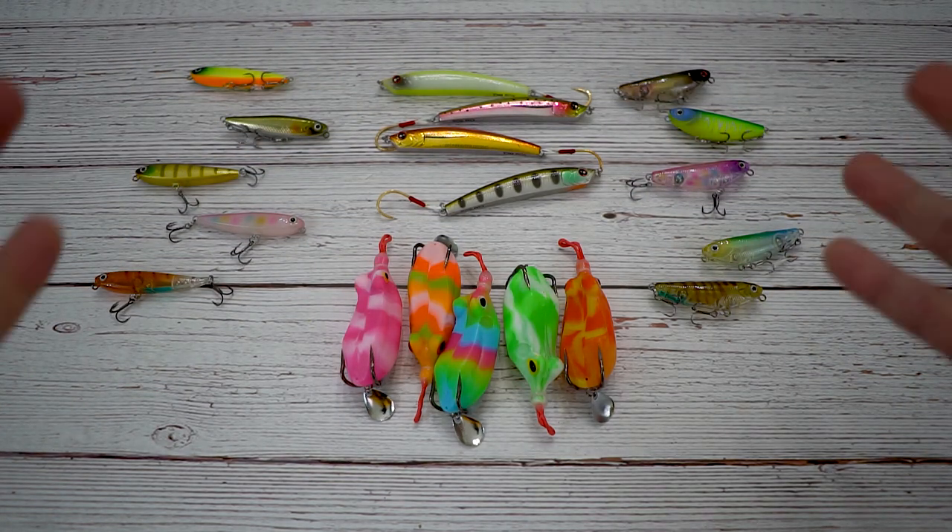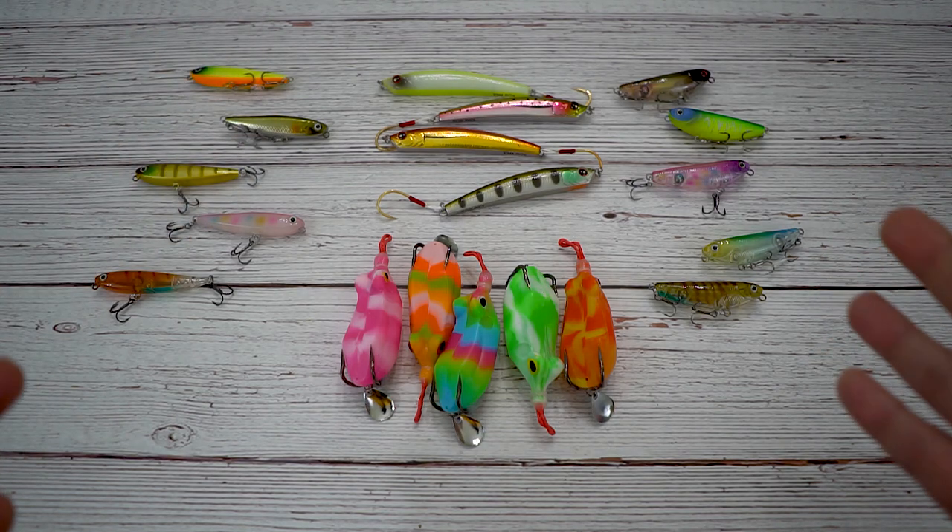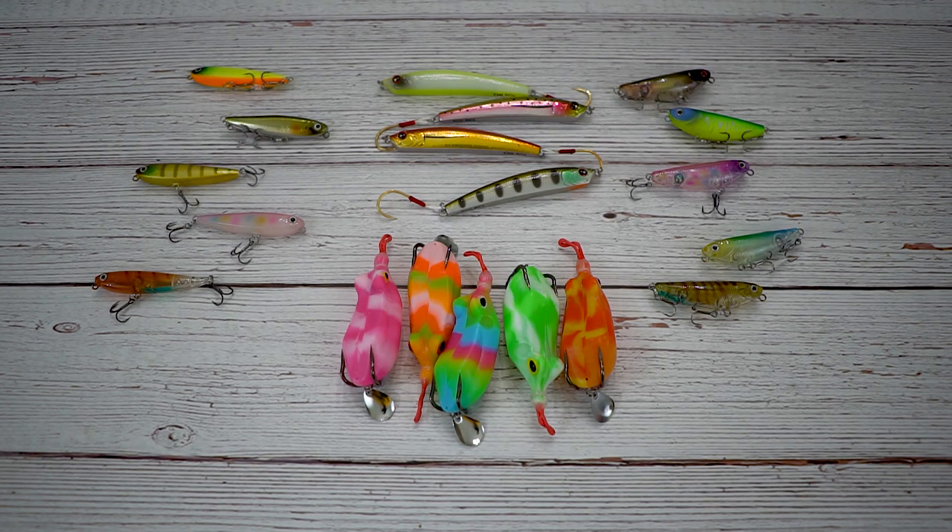What's up everyone? Look at all these goodies here. Jimbo is going to be selling you guys some lures. Jimbo is trying to raise some funds for his fishing adventures in 2021.